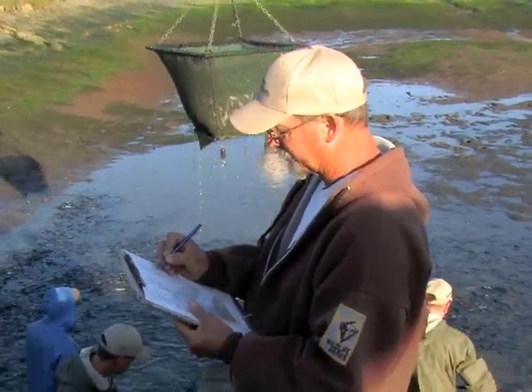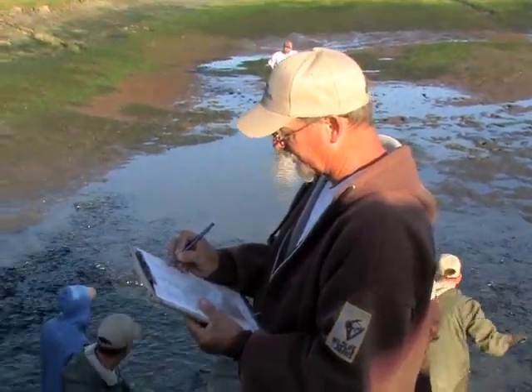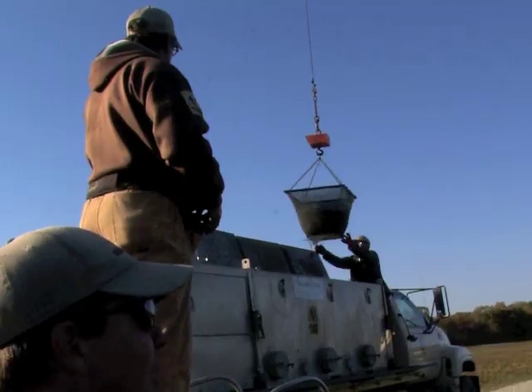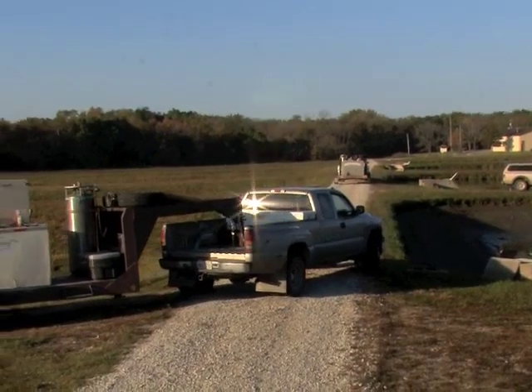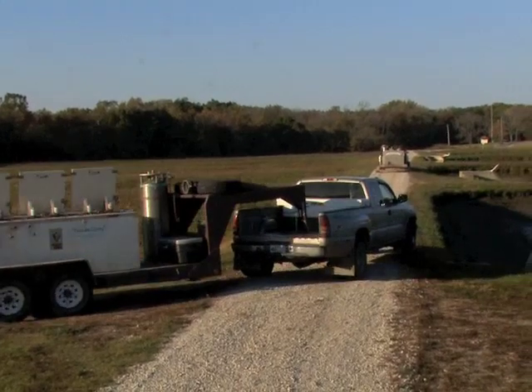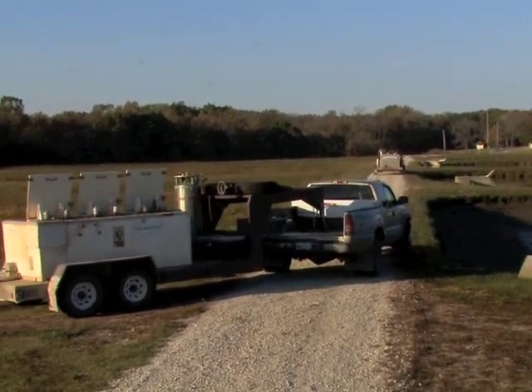We're going to take close to 8,000 pounds of fish out of this pond today, which is why we have everybody here so that we can get them all on trucks and get them to all the lakes that they're going to. As we harvest these fish today they're going to go out to nine different reservoirs, and by the end of the day they're all going to be in the water in their lakes across the state. We're going to be driving hundreds of miles in some cases to get them out.